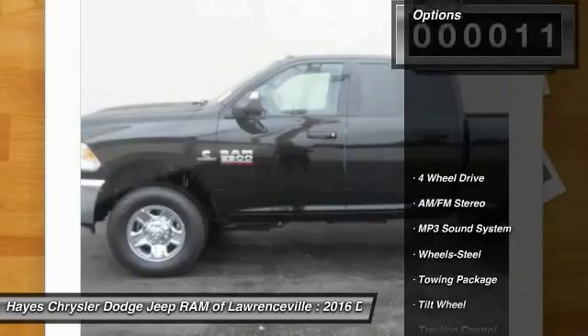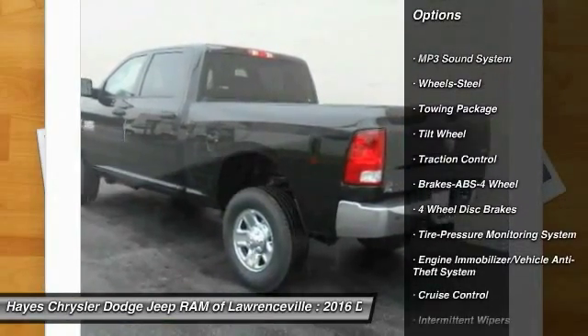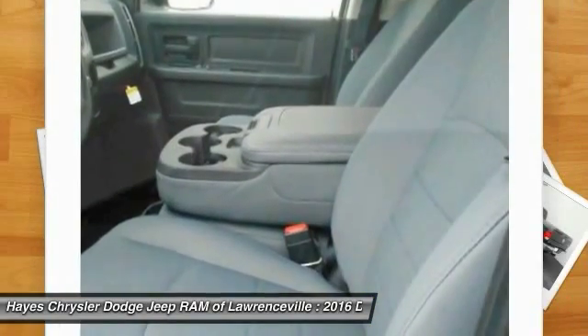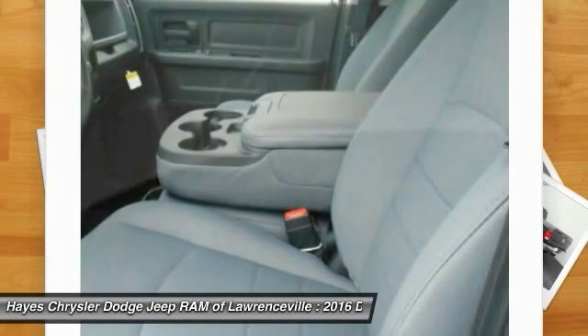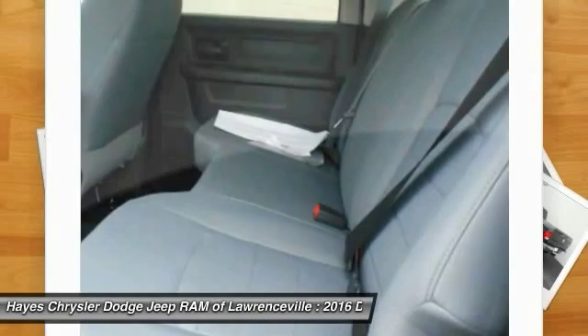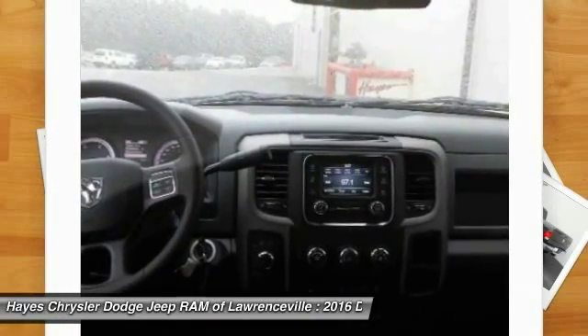Here are some of this vehicle's great options: traction control, four-wheel drive, anti-lock braking system, air conditioning, front power steering, cruise control, AM/FM stereo radio, MP3 playback, stereo, power door locks, power windows. A vehicle like this doesn't come along every day — come in and get it before someone else does.